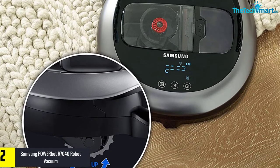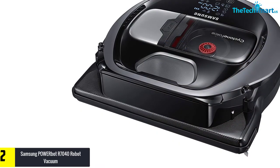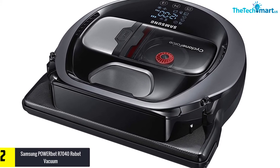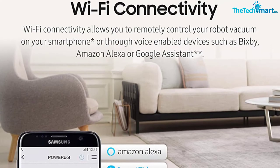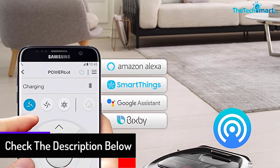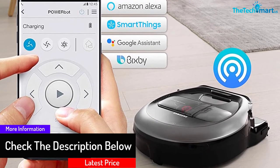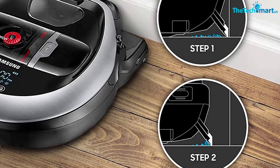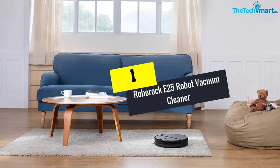At number two we have the Samsung PowerBot R7040 Robot Vacuum. If you need a robotic vacuum cleaner that works best on hard floors and carpets, you should try out the PowerBot R7040. It is full of suction power, so the type of floor you need to clean is never an issue. You do not have to worry if you own pets, as this vacuum cleaner handles hair from different surfaces. Most people like using this cleaner as it has an advanced navigation system that enables it to find its way around your house.